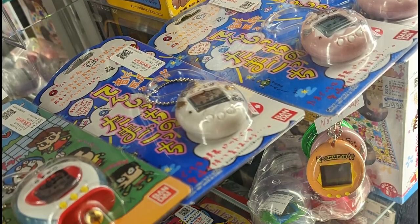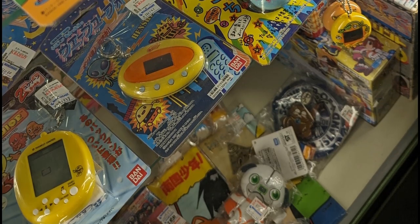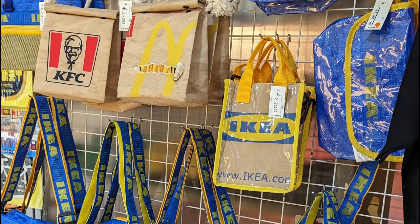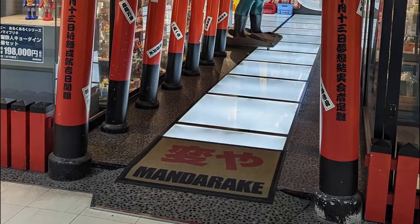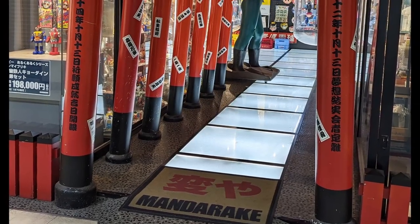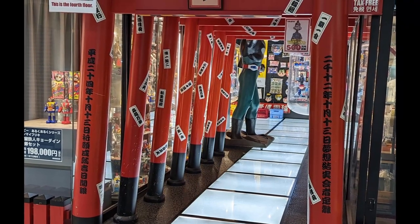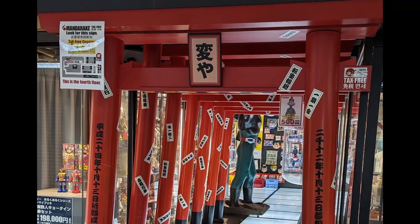Here we have Tamagotchi — they still work. Here we have IKEA bags, KFC, and McDonald's bags. Quite fancy. Now this was one of our more unique Mandarake stores. This one sells retro goods, antique goods, vintage toys, and many more.